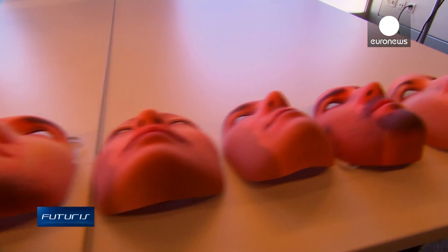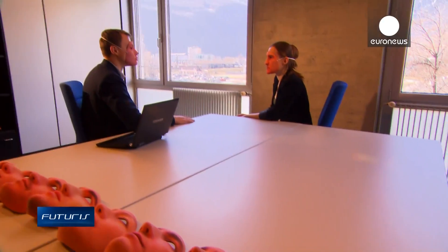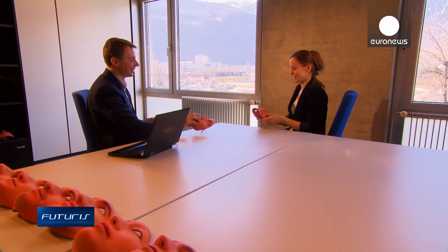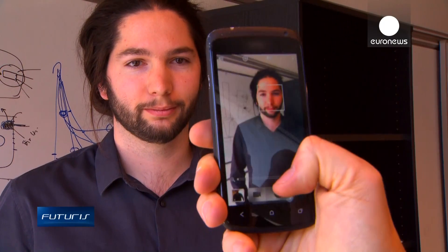Realistic masks are the latest challenge to facial recognition systems. Until recently, infiltrators used photos or videos of the targeted person's face, but software developed by the researchers prevents such attacks. Firstly, there's eye blink detection — the software can ask the user to blink at the right moment, making it impossible to log in by just showing a portrait of the person to the camera.